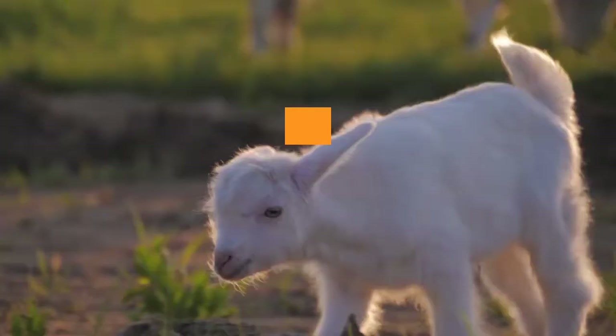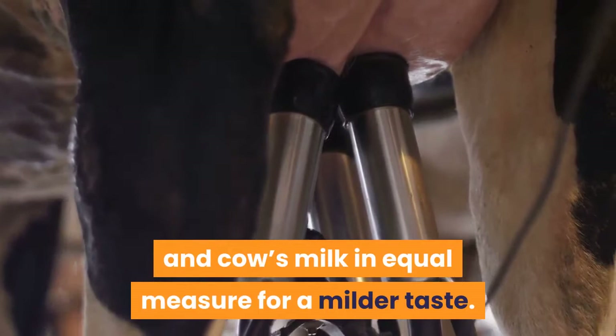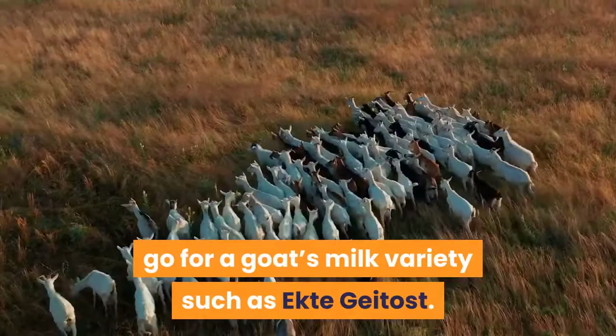The most widely available, TINE's Gudbrandsdalen, combines goat's milk and cow's milk in equal measure for a milder taste. If you prefer a sharper taste, go for a goat's milk variety such as Ector Gatist.